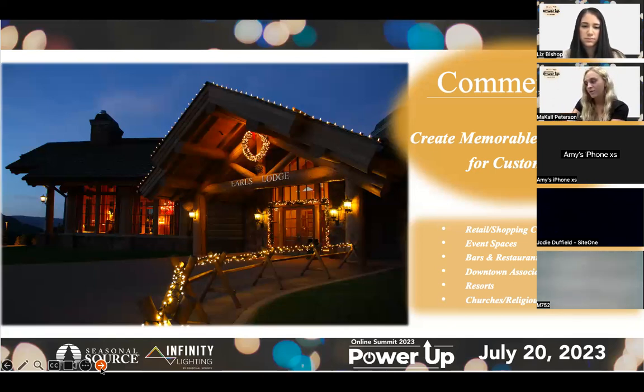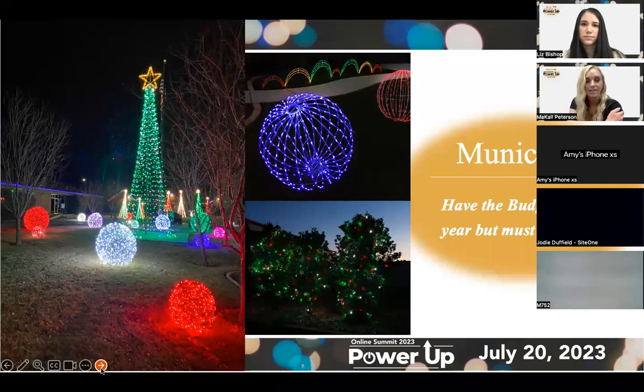Resorts are another great commercial target — when you visit a resort decorated for Christmas, it feels that much more special, and they're always trying to make a lasting impression to get customers for life. Churches and religious buildings can also be very popular. Here in Utah, it's big — religious buildings decorate all the grounds, wrap every branch and tree with different themes every year, and it becomes an attraction people travel from out of state to see. It's a great way to get your foot in the door for year-after-year commercial business.